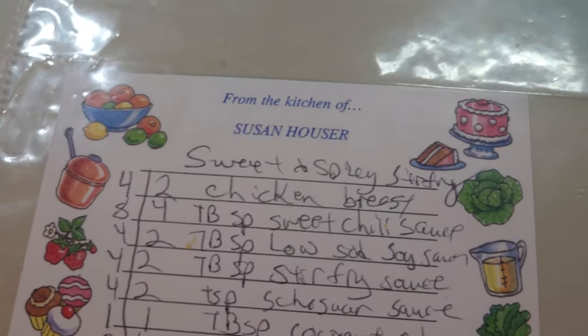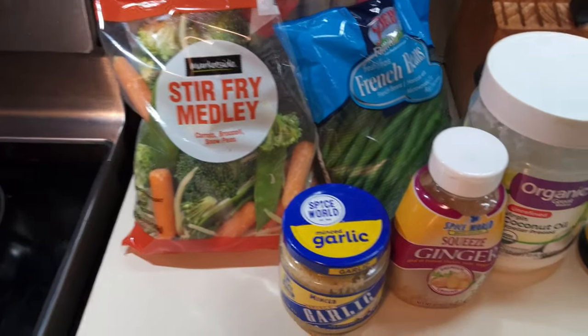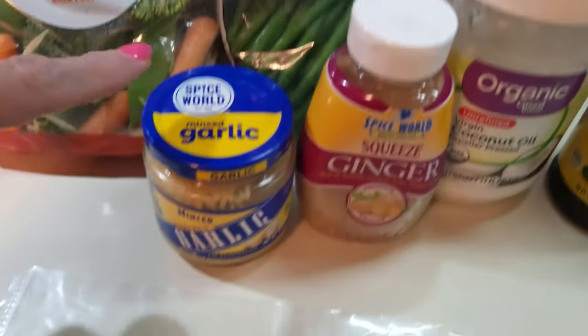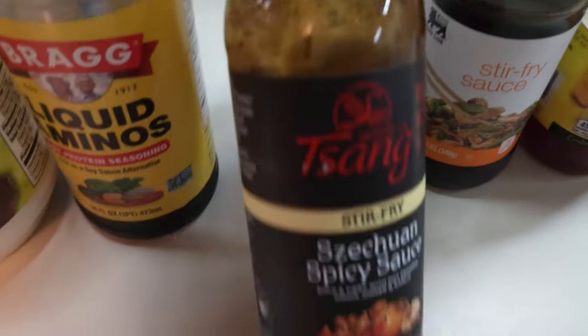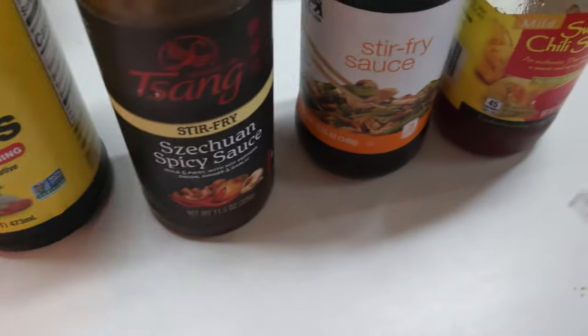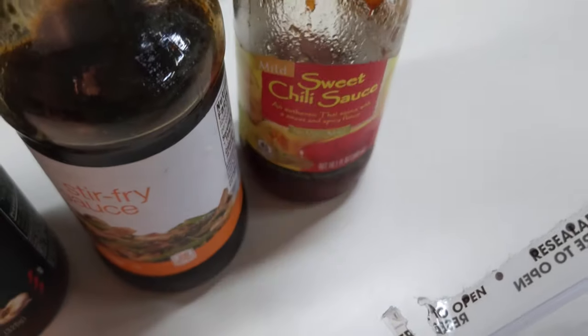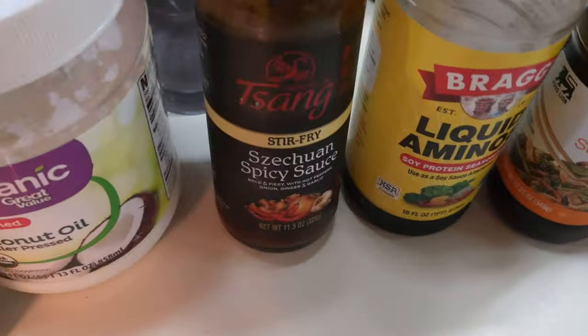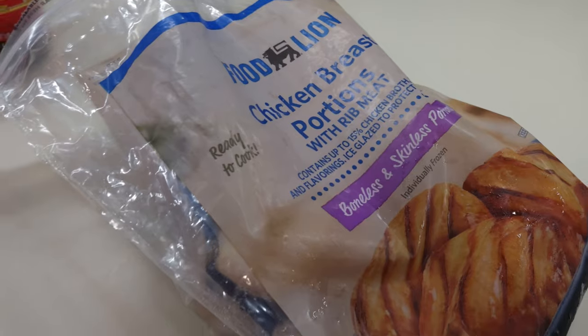We're going to do a sweet and spicy chicken stir fry. I've got quite a few ingredients, though there's a bunch you don't have to put in. I have the stir fry medley, some French green beans, minced garlic, minced ginger, a little bit of coconut oil, liquid aminos or soy sauce, Sichuan spicy sauce (optional), stir fry sauce (definitely needed), and sweet chili sauce (makes it really good, but optional). You definitely need the soy sauce and stir fry sauce. I make it spicy with the Sichuan sauce and sweet with the chili sauce. And of course some chicken. Let's get everything started in the pan.